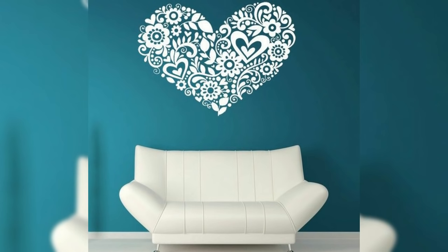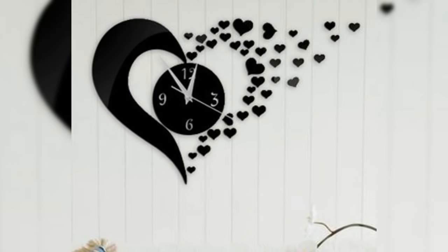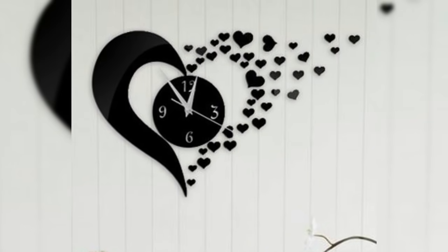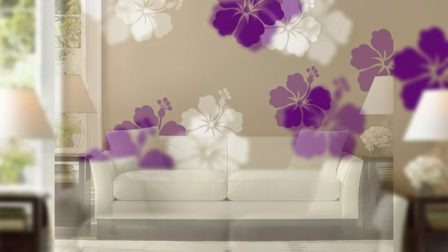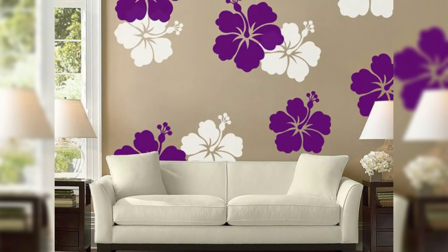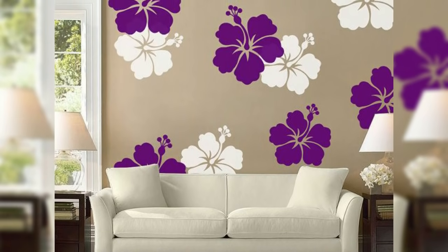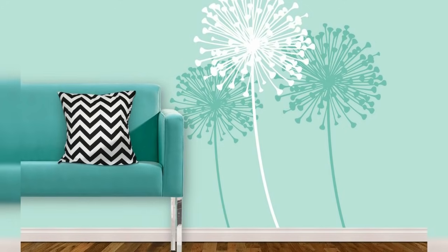Number 1: Decide where to place it. The first thing you need to do is decide where to use wall decals. If you explore both online and offline, you will find a lot of wallpaper sticker designs, but not all of them would look good or appear correct for a particular area. Knowing that will help you come up with the best sticker design for your space.